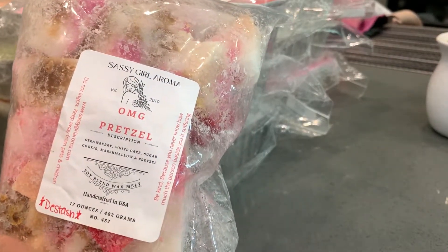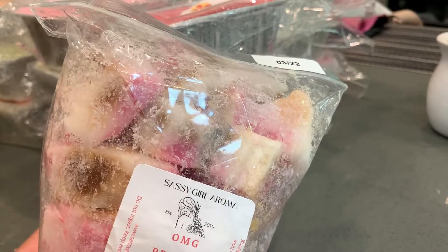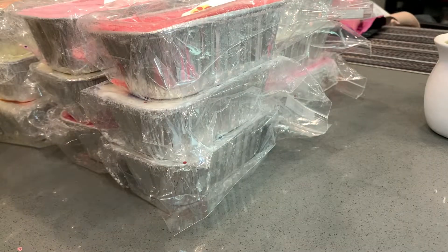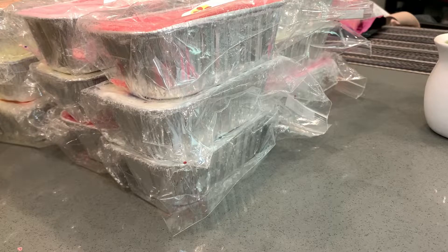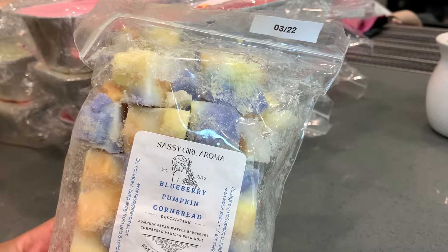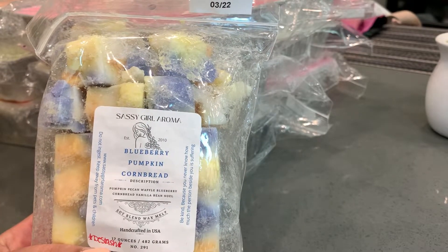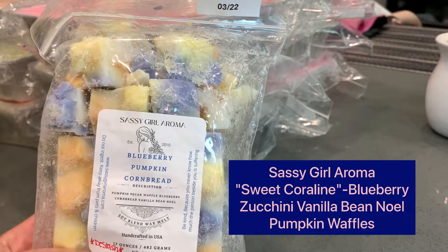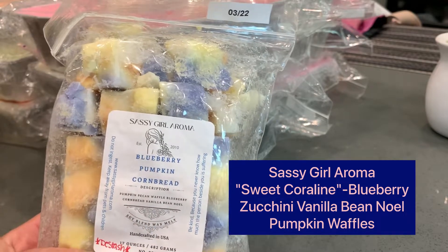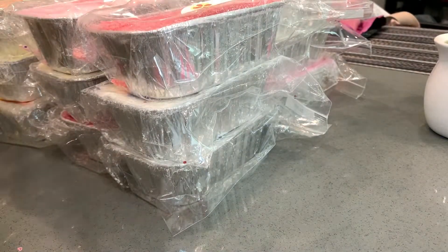Next is The Sassy Gorilla Roma — OMG Pretzel, which is strawberry white cake, sugar cookie, marshmallow, and pretzel. Got this in a destash, chopped it but haven't used it yet. Smells amazing on cold — one of my favorites is strawberry bakery and this is just the perfect mix of sweet strawberry with salty pretzel. Next is Blueberry Pumpkin Cornbread: pumpkin pecan waffle, blueberry cornbread, and vanilla B Noel. Smells so good on cold. I melted Sweet Coralline from Sassy Gorilla Roma recently which is very similar, just one different note, so I have no doubt I'll love this on warm.